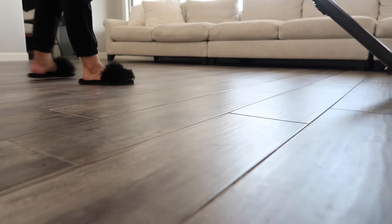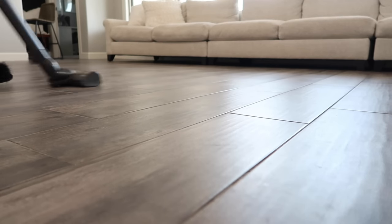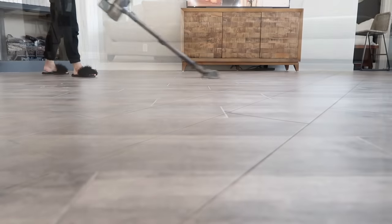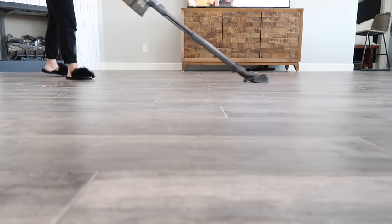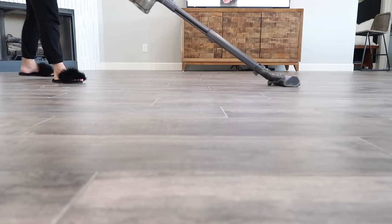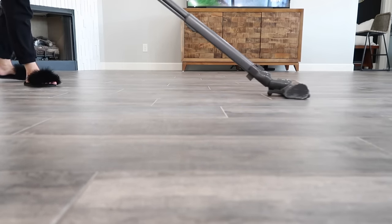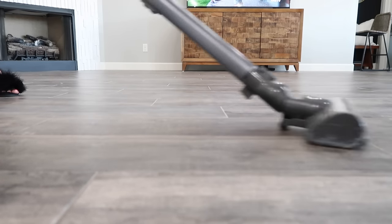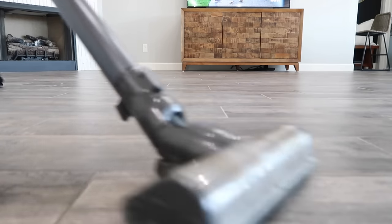Before bringing in the new rug, I went ahead and vacuumed underneath where the rug was. It actually stayed really clean — where the rug was it was fine, the dirt was on the rug and around it, not underneath. Sometimes I mop before I bring the new rug in, but everything looked super clean so I just went over it quickly with a vacuum and it was good to go.